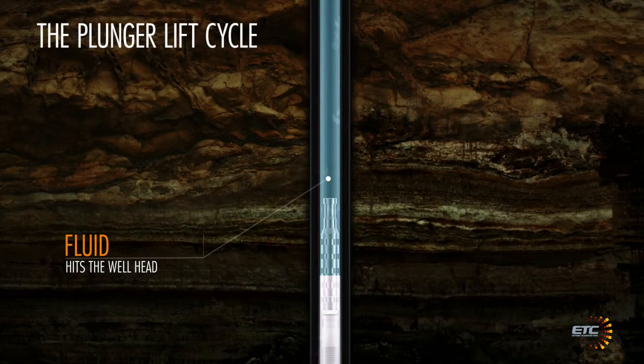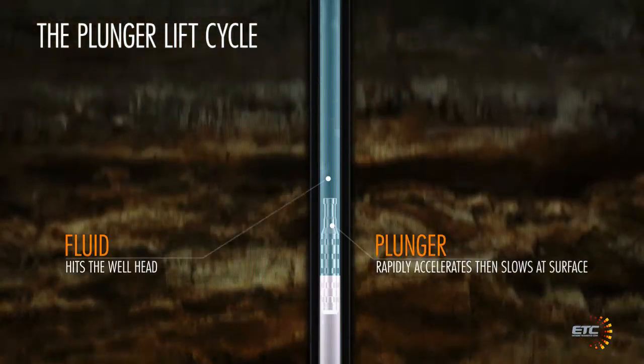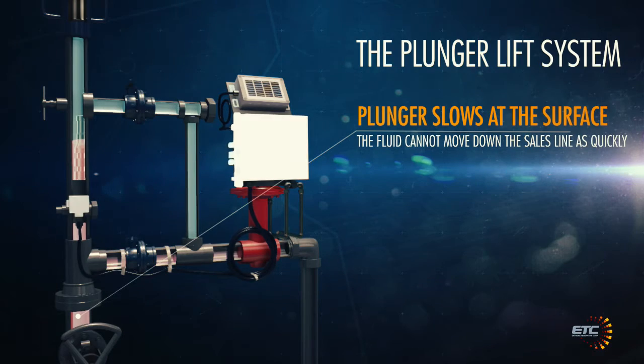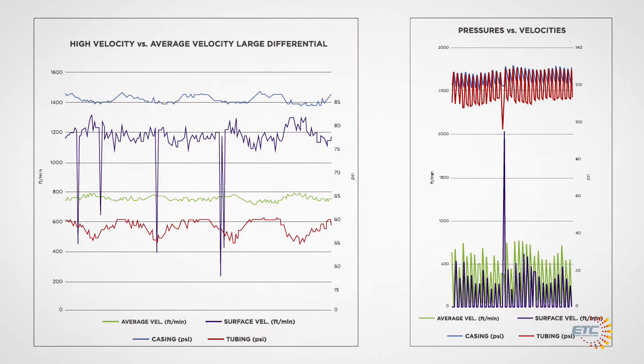Conversely, there have been many recorded cases where the plunger slows at surface as the fluid hits the wellhead and cannot move down the sales line as quickly. In both these cases, the surface velocity is dramatically different than the average calculated velocity.